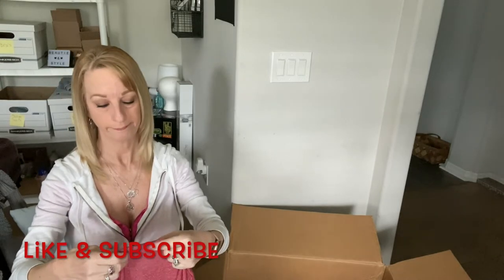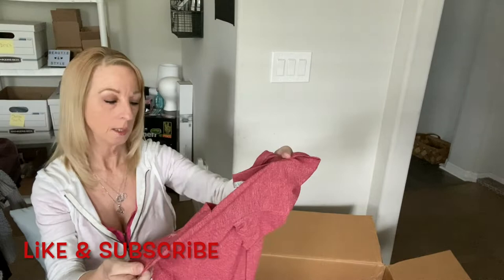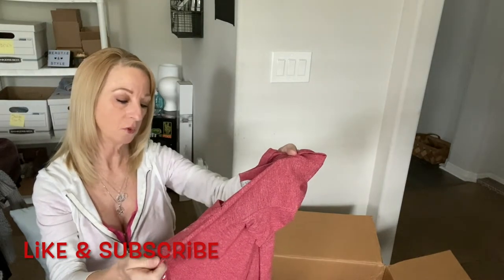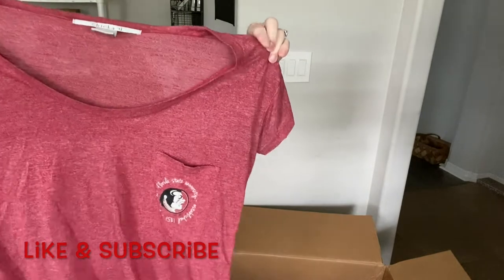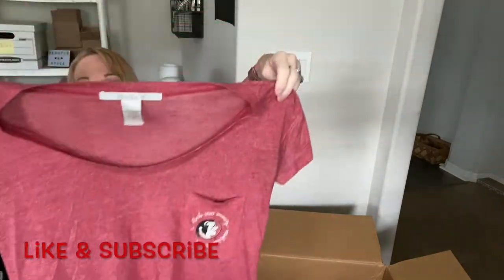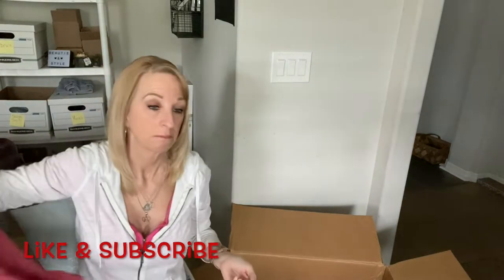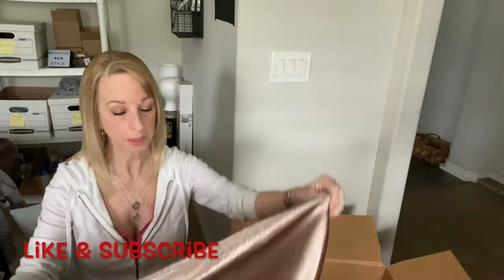This is a Chickadee size medium shirt with the Florida State University logo. It's kind of a high-low bottom. You never know — I might get something out of it.